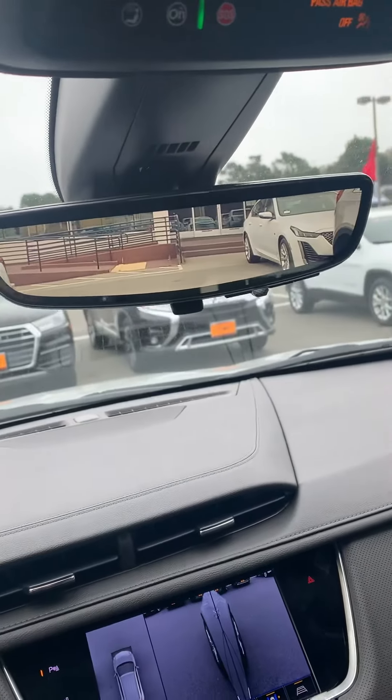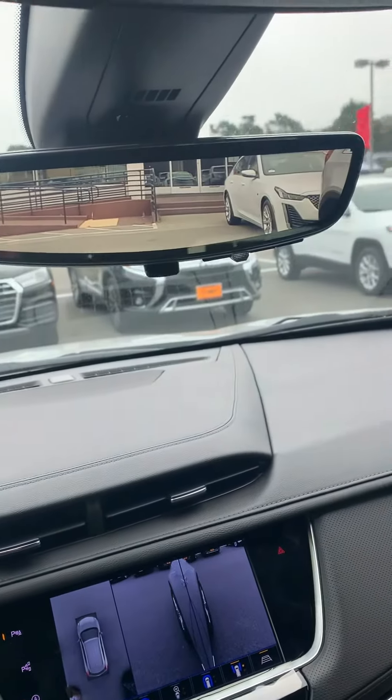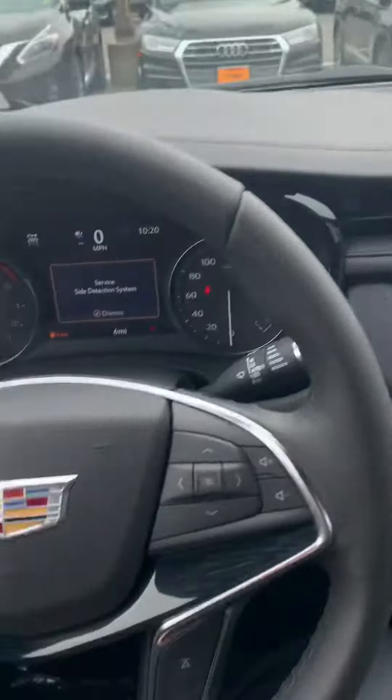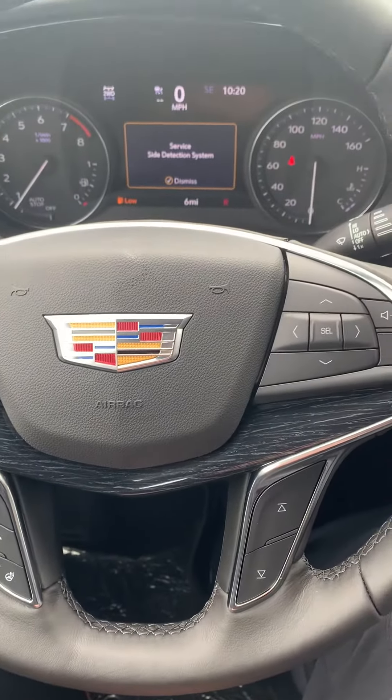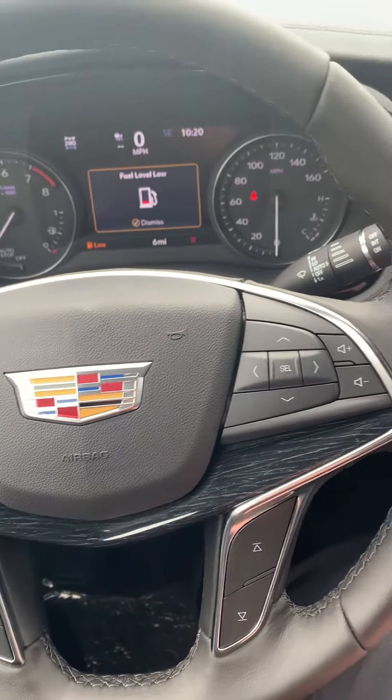Lastly, one of my favorite things — two to three hundred percent better view with the camera mirror. Really opens it up in the back for safety. This vehicle is still available by appointment only. Let me know if I can help in any way — I'll attach my information in the email. Thank you very much.